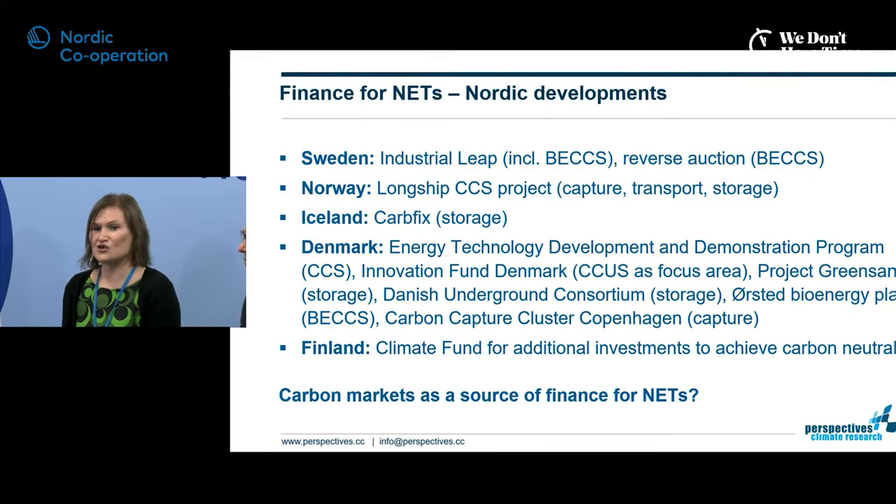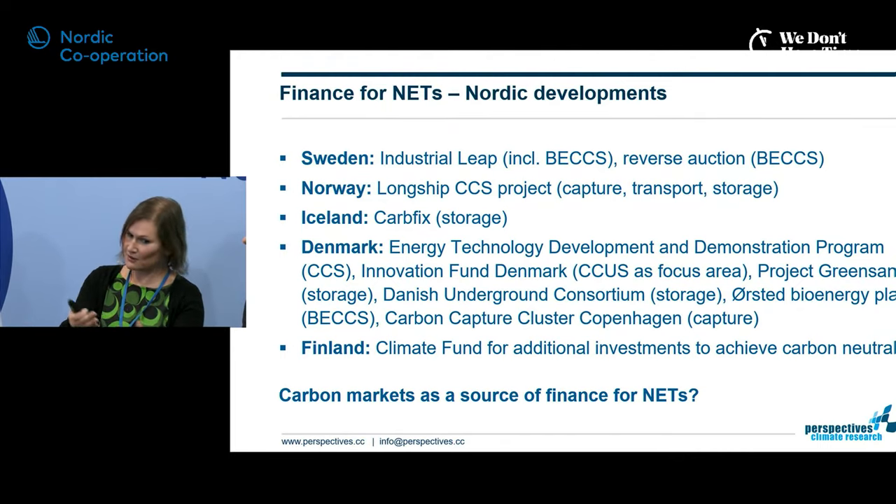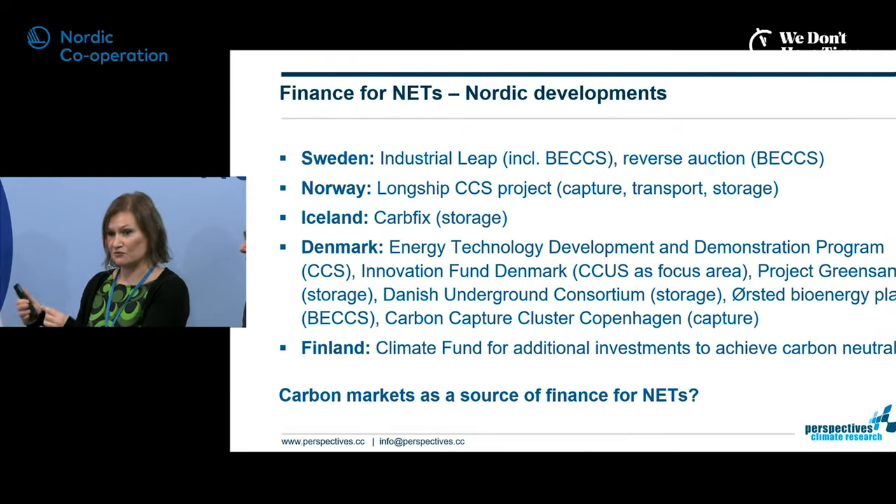Given Hannah's background in carbon markets, she highlights that because Nordics' CCUS involves international cooperation — Sweden potentially supporting bioenergy in Finland, with CO2 transported to Norwegian storage — monitoring, reporting, verification and accounting become critical. You need to decide how removals are accounted for across borders. Article 6 of the Paris Agreement may actually come into play here in a new way, since this cross-border financing of removals represents a novel application of carbon market cooperation in the high-ambition space.